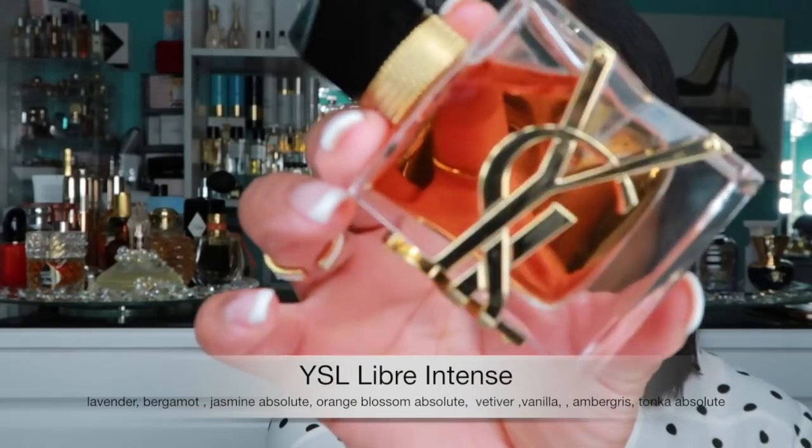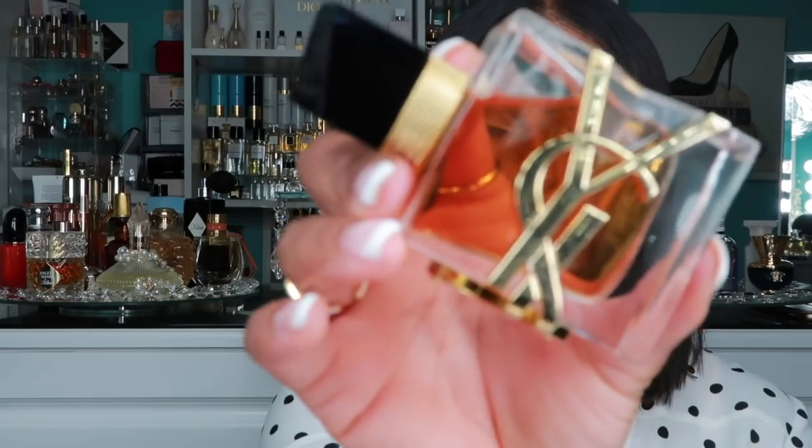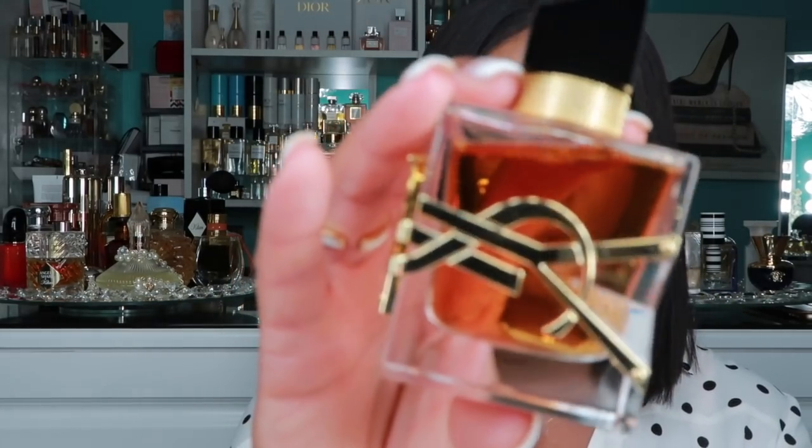Another gorgeous one that looks beautiful on the vanity is YSL Libre. I cannot stop talking about this one. This is the intense version and it has a beautiful, sexy vanilla note. It is luxurious sitting on any vanity or dresser. This is a very sexy, date-night kind of fragrance — very signature-worthy, long lasting, and it just fits the bill. All of these are going to be signature scent worthy so you get your money's worth.